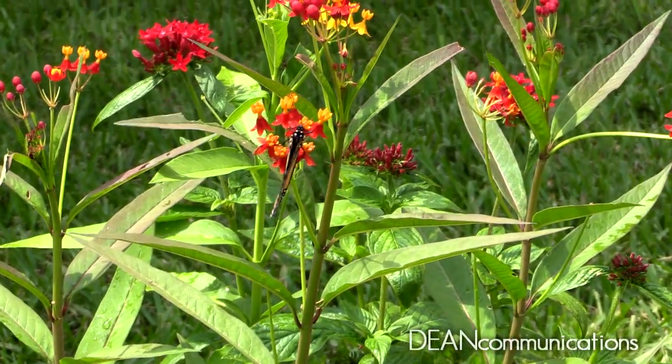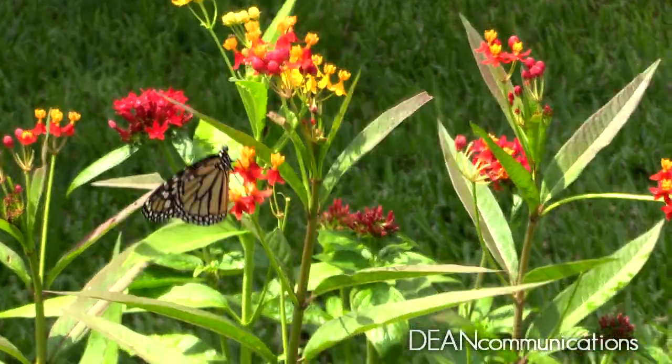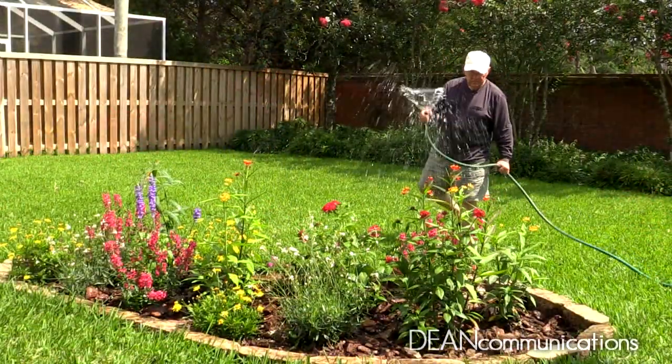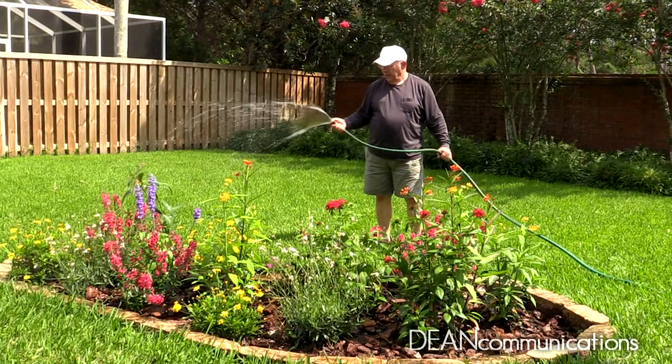The life cycle of the monarch butterfly is fascinating. It's an inspirational story of adaptability, resourcefulness, and transformation. If you really want to do something to help the environment, consider planting a butterfly garden and make sure it includes lots of milkweed for the monarchs.